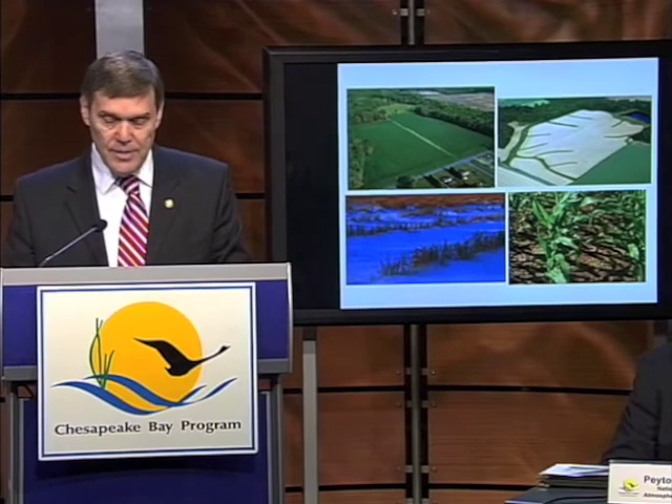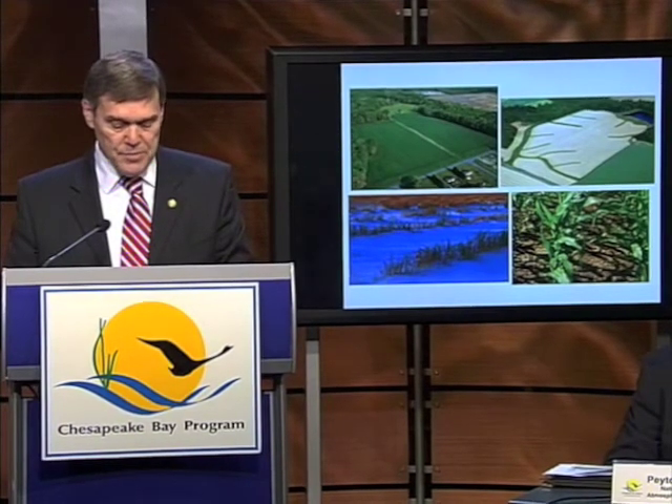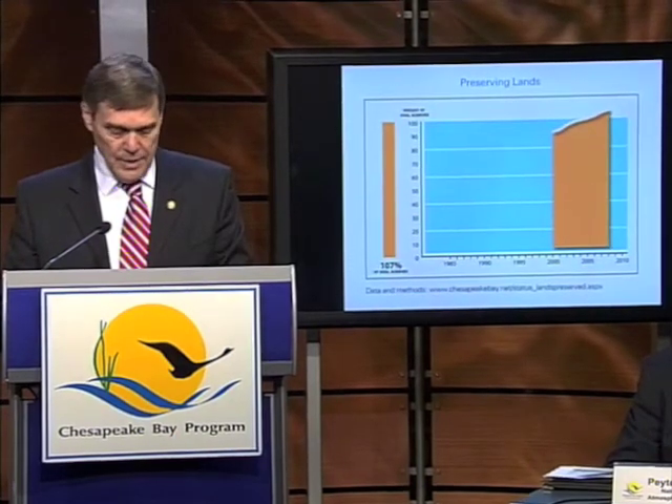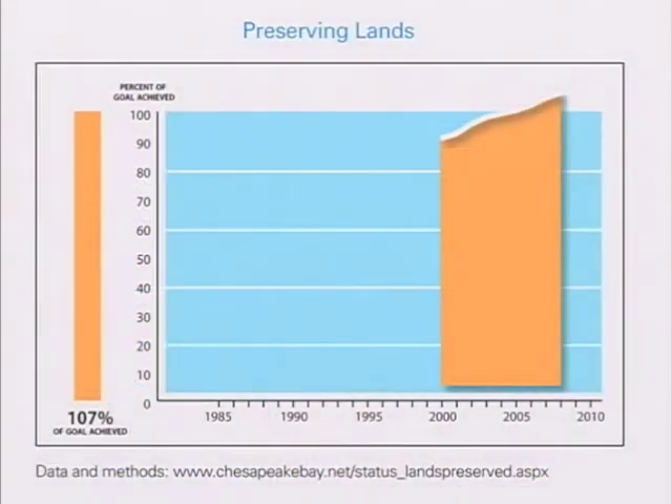Parks, wildlife refuges, and other preserved lands provide habitat for animals and also provide an opportunity for pollution to be filtered before it reaches the Bay and its tributaries. Chesapeake Bay partners have pursued land preservation in a number of ways: by buying property, accepting donations, arranging for easements, and also purchasing development rights.